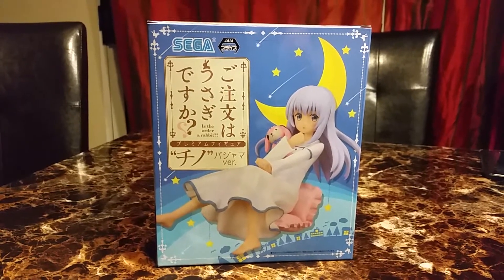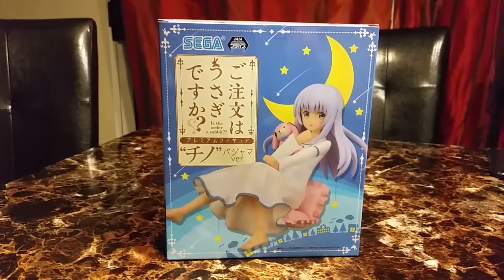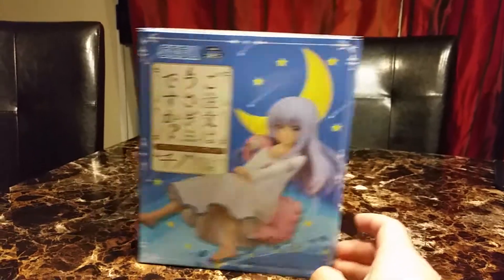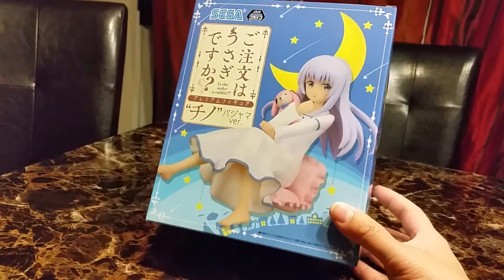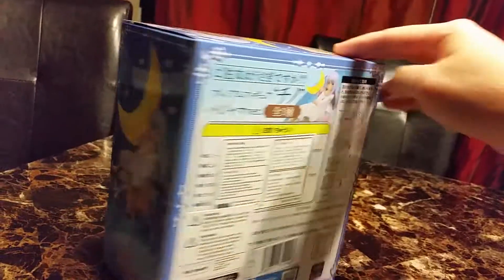Hi and welcome back to another video. Today's video is on Is the Order a Rabbit - Chino sleeping figure, I think. I'll put the name in the title later, but when I originally saw this figure it was in black and white, so I didn't even know what the colors were, or that she's on a stand, which was really interesting.